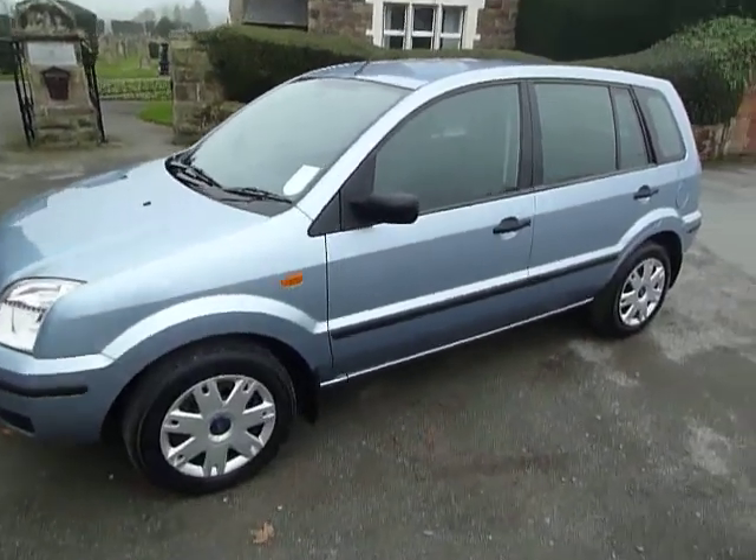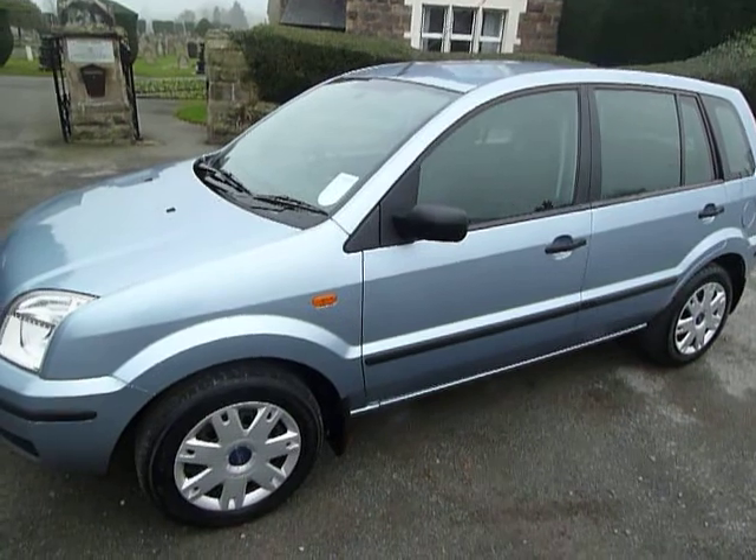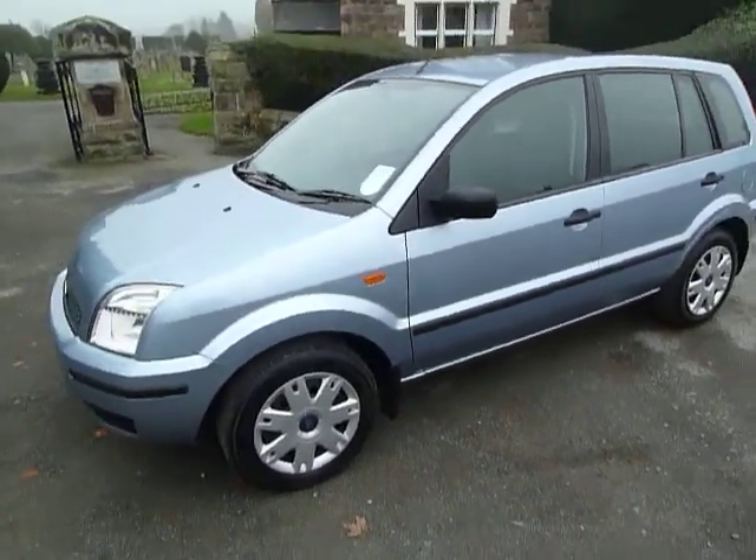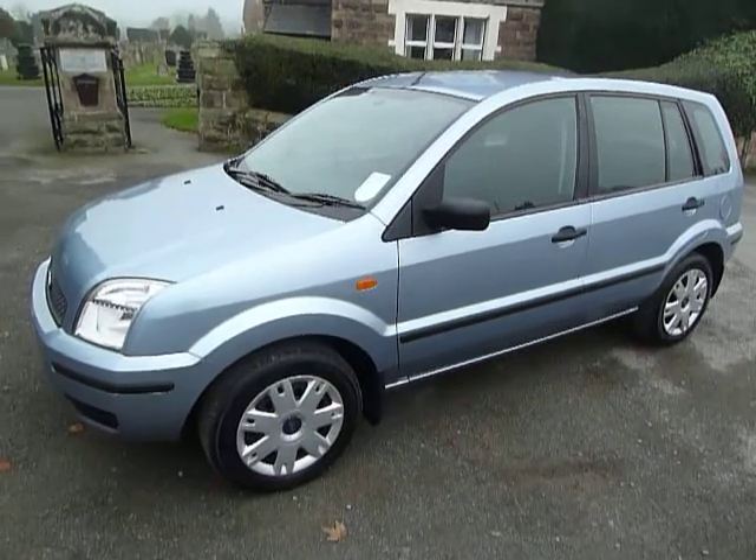Good morning and welcome to JTU's Oswestry. My name is Gary Street and I work in the sales department. Today I just want to show you a car I've just taken in part exchange.